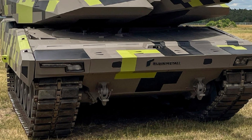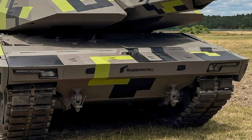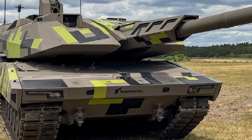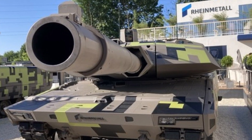Its primary armament, the 130mm Future Gun System, offers superior firepower and range compared to traditional 120mm guns. Complementing this is a fully automated ammunition handling system, enhancing the tank's rate of fire and operational efficiency.